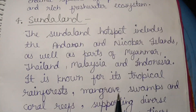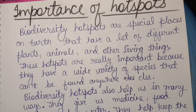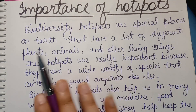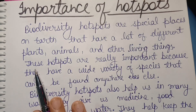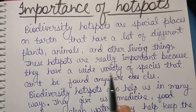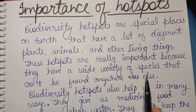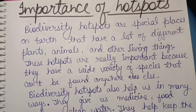Now I discuss the importance and benefits of hotspots. Biodiversity hotspots are special places on earth that have a lot of different plants, animals, and other living things. These hotspots are really important because they have a wide variety of species that can't be found anywhere else.